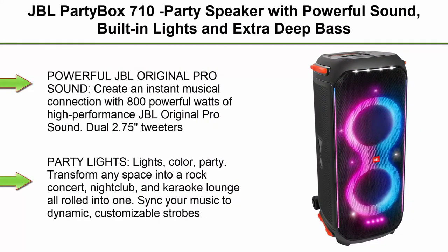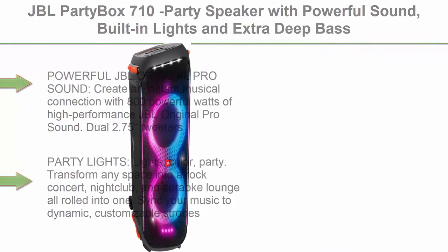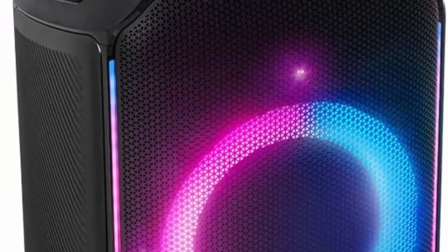Top 1: JBL Partybox 710 Party Speaker with Powerful Sound, Built-in Lights and Extra Deep Bass, IPX4 Splash Proof, App Bluetooth Connectivity, Made for Everywhere with a Handle and Built-in Wheels, Black.